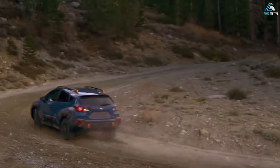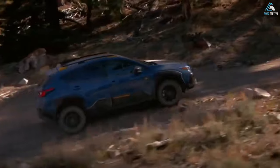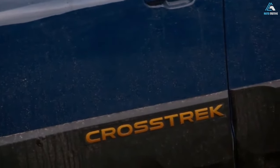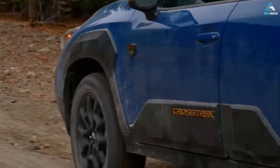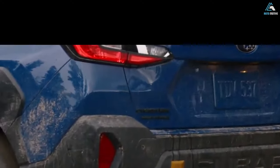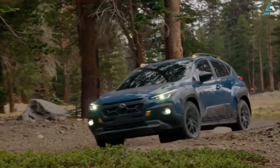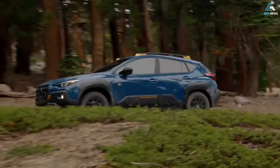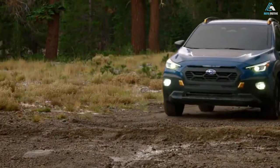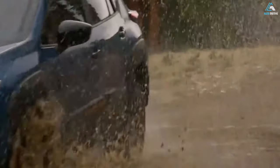Value that goes the distance. 97% of Subaru Crosstrek vehicles sold in the last 10 years are still on the road today — more than the Honda HR-V, Hyundai Kona, or Jeep Compass. The value experts at IntelliChoice named the Subaru Crosstrek an eight-time excellent value winner and a nine-time smart choice winner for highest retained value, outperforming the Honda HR-V, Toyota Corolla Cross, Hyundai Kona, Mazda CX-30, and Jeep Compass on both awards.